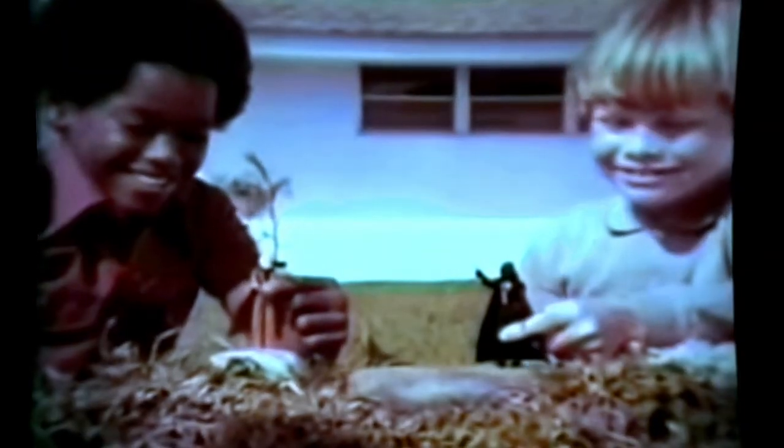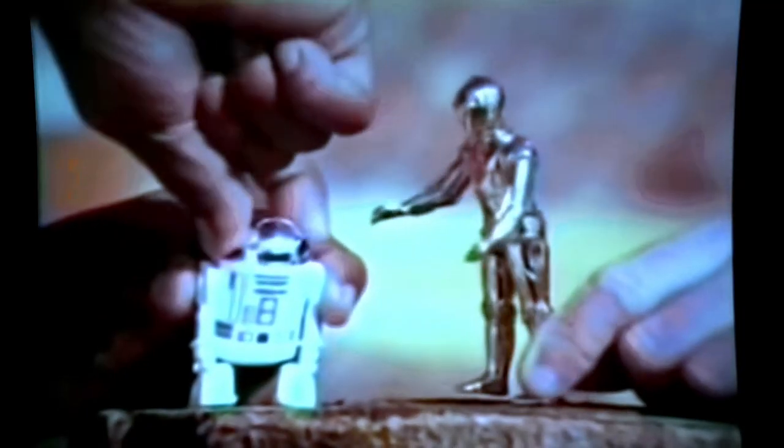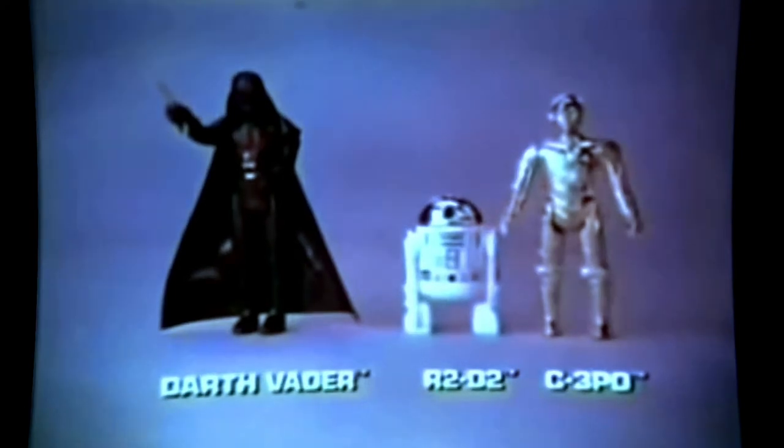It's Darth Vader — watch out — and he's got a lightsaber! Kenner's new Star Wars action figures, each sold separately. I got you now, Ben Kenobi! With R2-D2 and C-3PO, there's even Chewbacca and Han Solo. It's Princess Leia and Luke Skywalker — now I know the Force is with us! Darth Vader, R2-D2, C-3PO, and other Kenner Star Wars action figures, each sold separately.